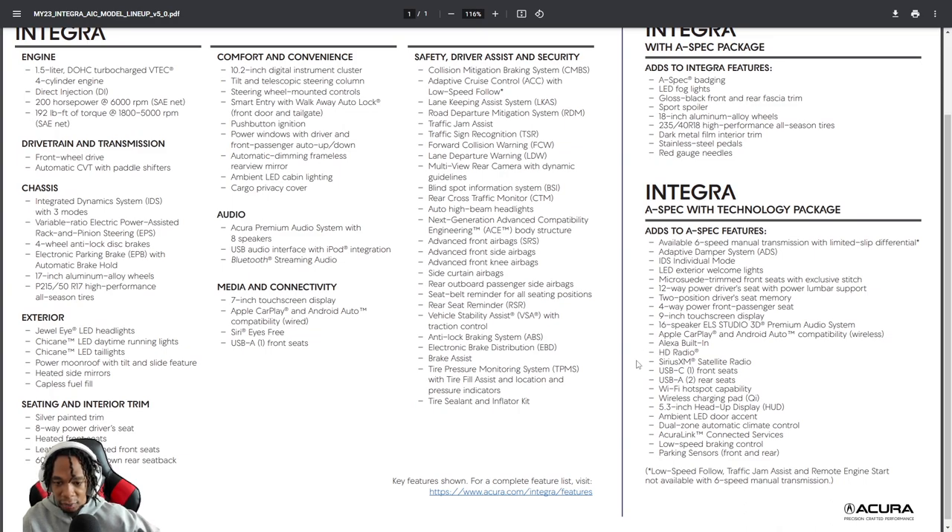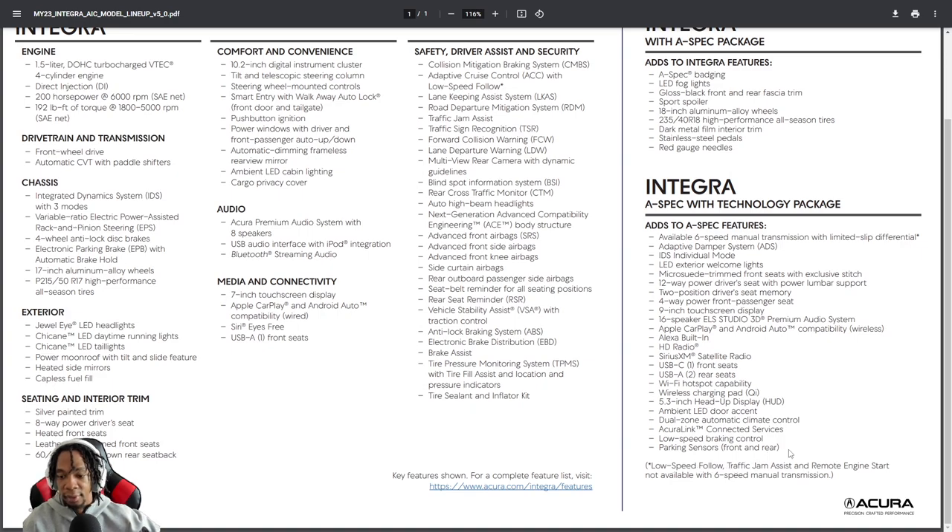The A-Spec with Tech also adds the 16-speaker ELS Studio 3D sound system, wireless CarPlay and Android Auto, Alexa built-in, HD Radio, SiriusXM, Wi-Fi hotspot, wireless phone charging, heads-up display, and ambient LED door accents — none of which are on the Civic. Also worth noting: remote engine start is not available with the six-speed manual transmission. On the CVT version, remote start is likely standard, but it's listed as not available with the six-speed.